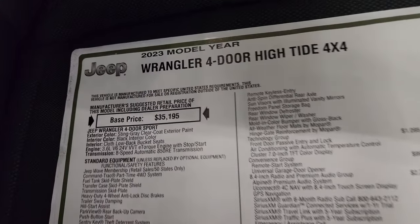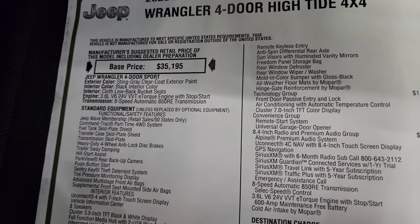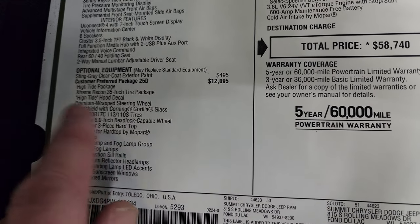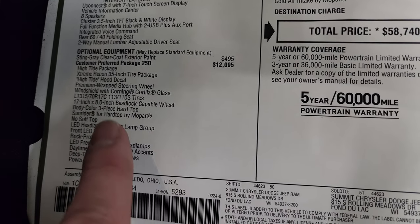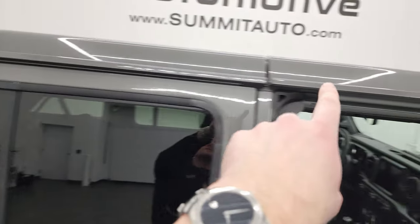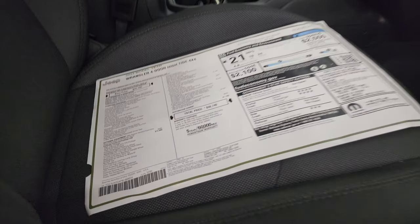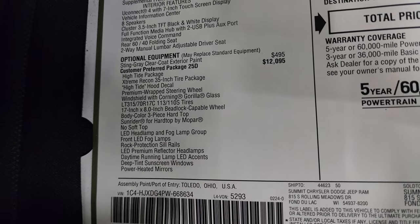Here's the original window sticker — feel free to pause this. Sting Gray, V6, 8-speed automatic transmission. The High Tide package is a $12,095 package. You can see you get the Extreme Recon 35-inch tire group, which includes those tires, the wheels, and the body-colored hardtop. That's a big deal — the hardtop and front hardtop pieces are all the same color as the rest of the vehicle, which is a very expensive standalone option from the factory.